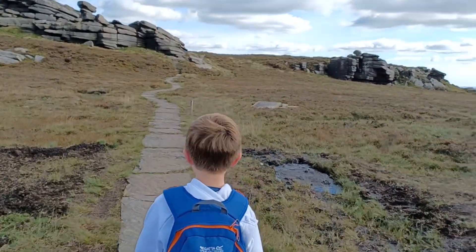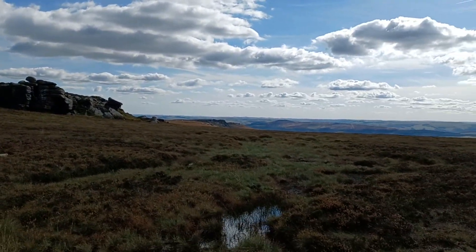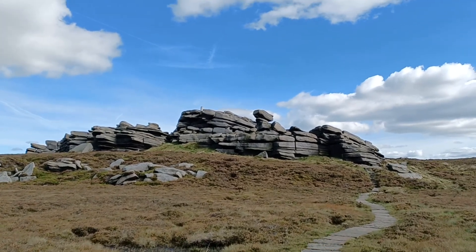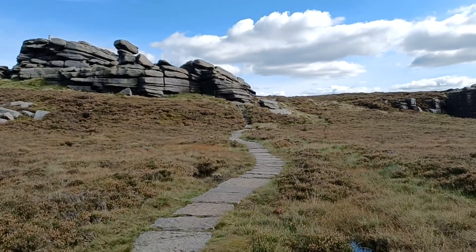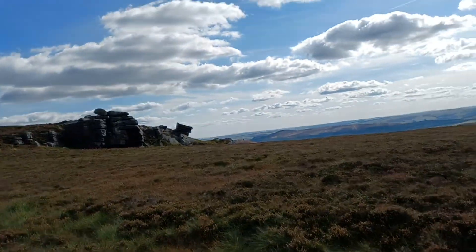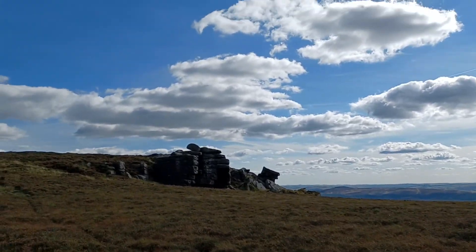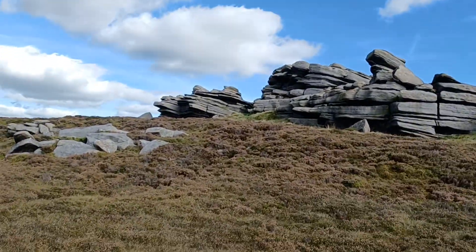It's a bit wobbly underfoot. That's Derwent Edge over there, and there's the trig point up there. Yeah, another gorgeous day — just a little bit of breeze up top. It's been lovely. Yeah, couple of guests up there, look.